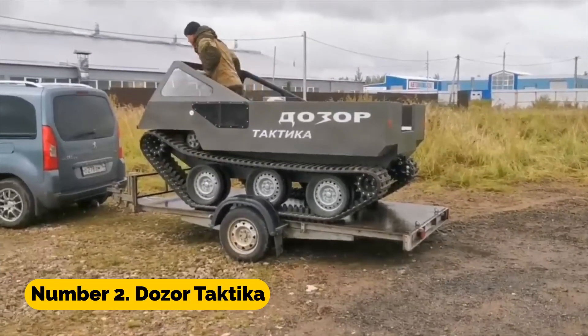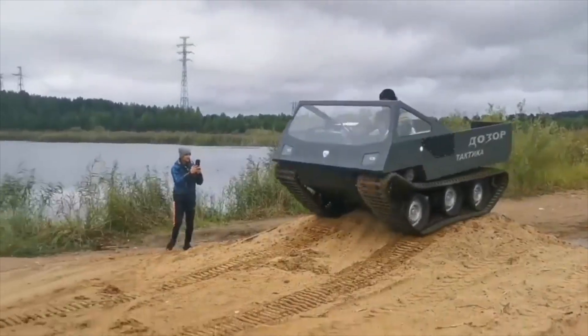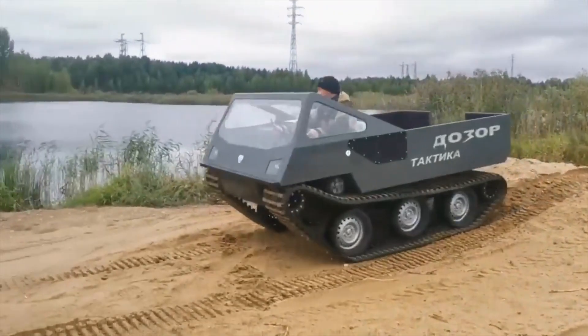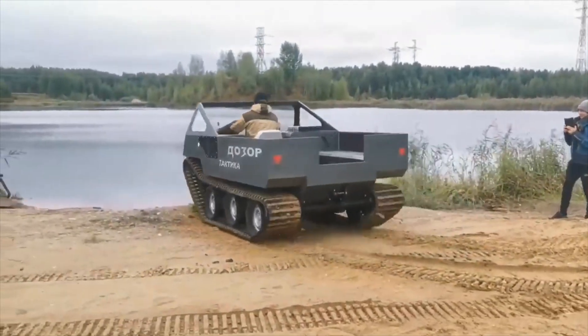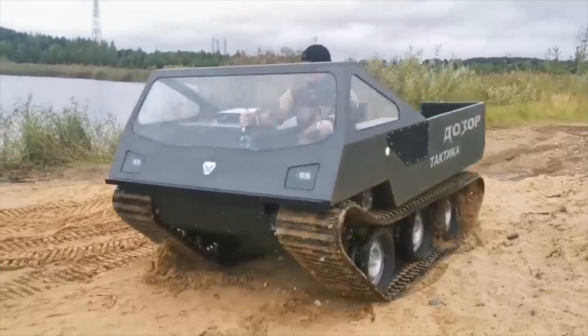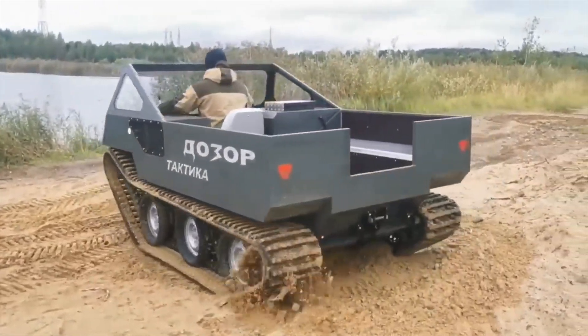Number 2: Dozer Tactica. The Dozer Tactica is a tracked vehicle developed specifically for use in the military. It is able to engage targets at a considerable distance thanks to its assortment of weaponry, which includes a 30mm gun and missiles designed to destroy tanks.